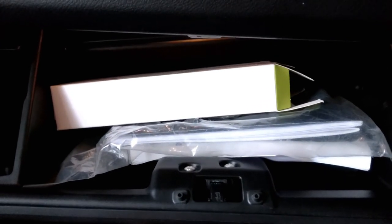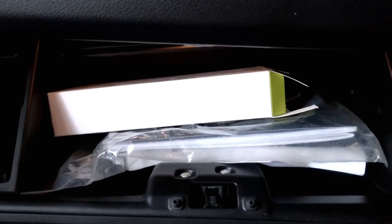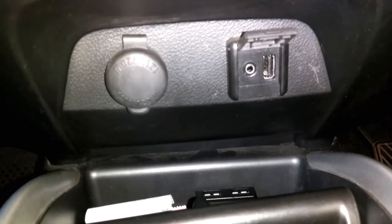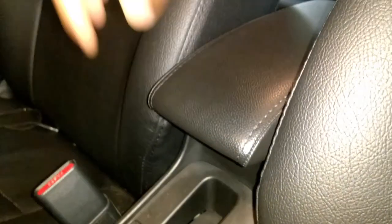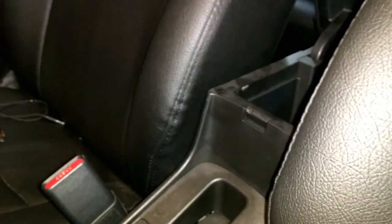There are small cabinets to store your essentials. There is a charging, AUX, and USB port. There is also a storage compartment under your armrest.